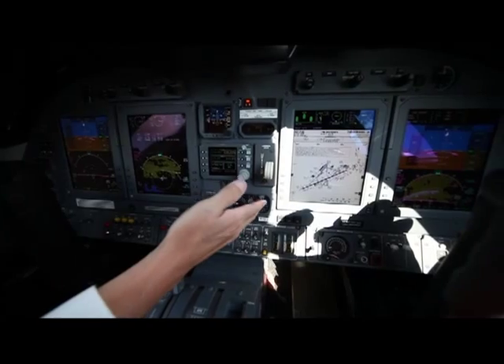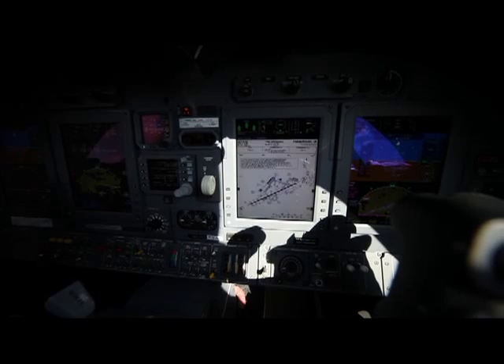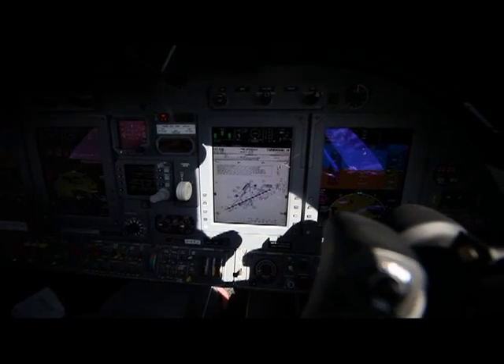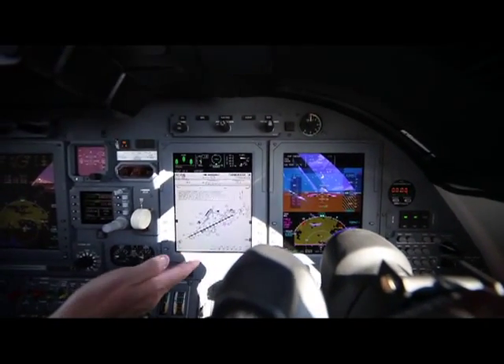As you come across, you've got a display here which shows our airports, our approach plates, and our arrivals and departures out of all the airports. It's got dual file servers to give us that capability.